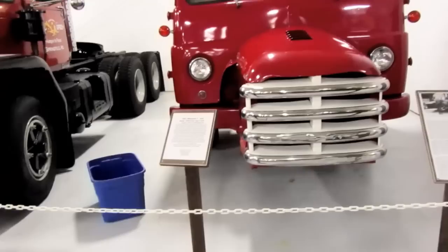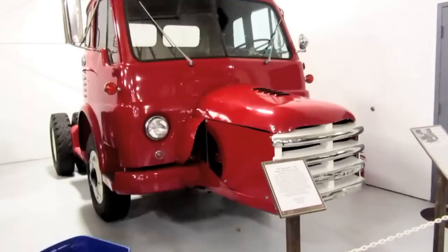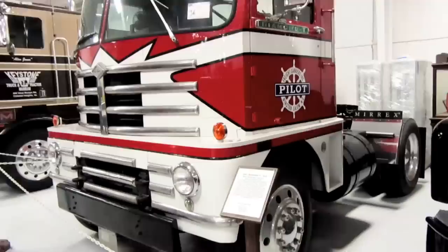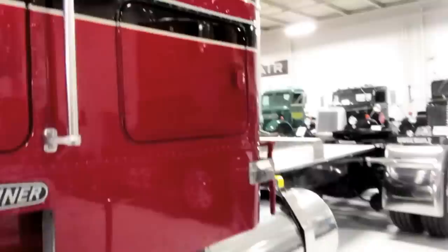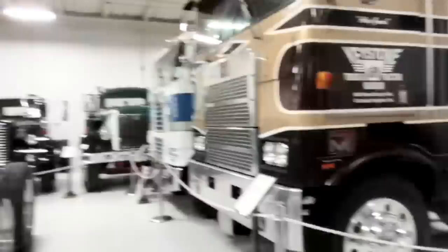This odd duck is a 1957 Diamond T — really unusual, I wonder if that's to give a better view down or something. A 1974 Brockway K361T L 6x4. I just can't get any further away — my lens won't let me zoom out anymore. A 1957 Diamond T 4x2. This big guy up here is a Freightliner but I don't see a sign for it.